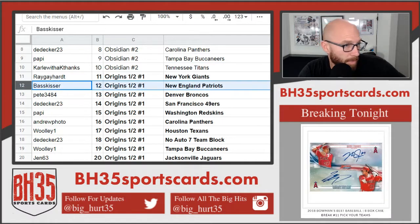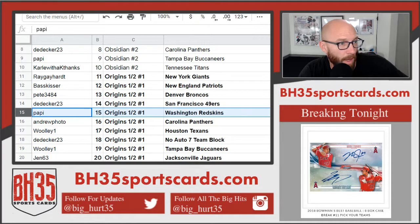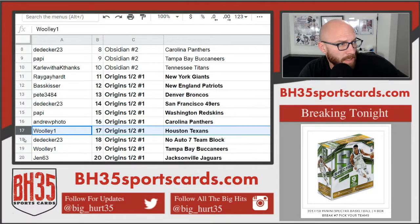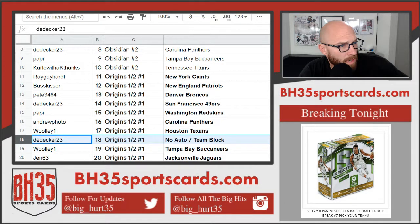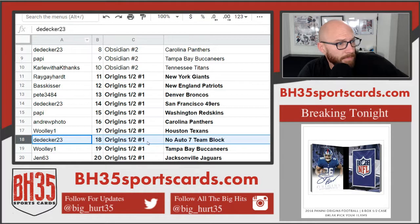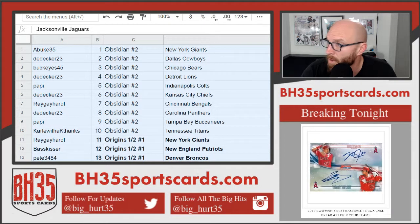Ray with the Giants. Baskets or Patriots. Pete Broncos. D-Decker 49ers. Poppy Washington. Andrew Photo Panthers. Wooly One Texans. D-Decker with the no auto 17 block. Wooly One is the Bucks and Gen 63 is the Jags. So there you go on that one — it's in the team draw section, I'll link that right now in the main chat.